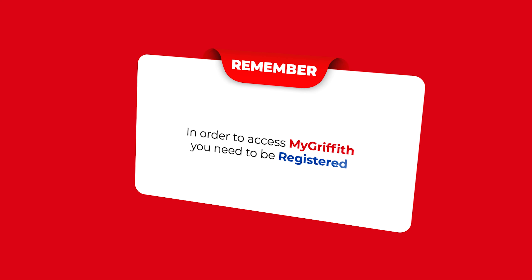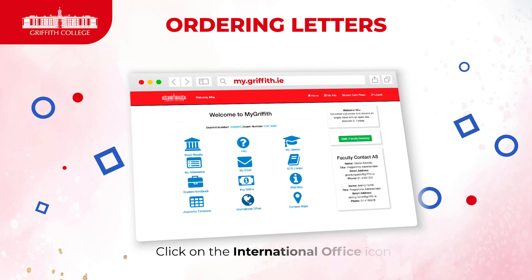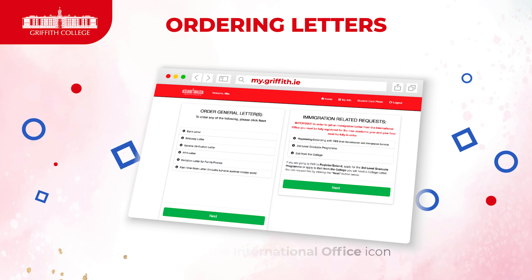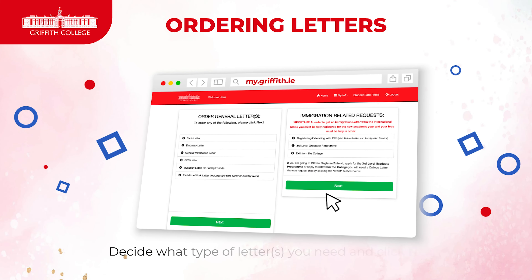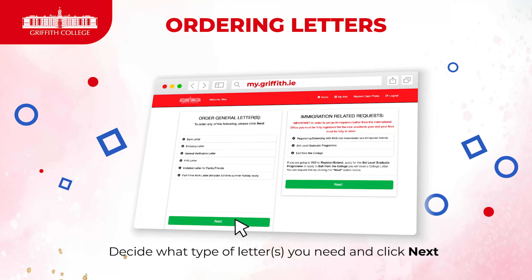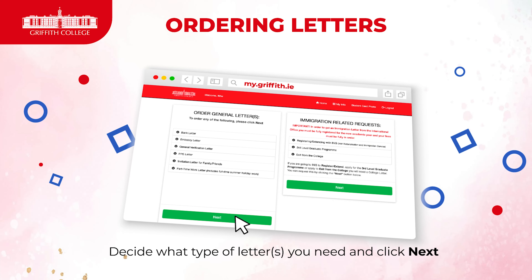Please remember that in order to access MyGriffith, you need to be registered with the college. When you enter the portal, you click on the International Office icon. Here, you will see the option to order letters. You decide which type of letters you need, be that general letters such as the bank letter or the PPS letter, or immigration related letters.